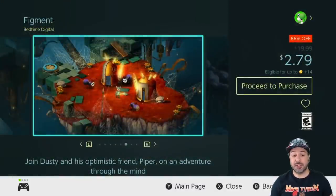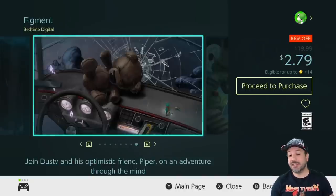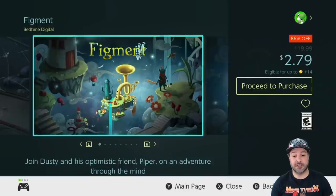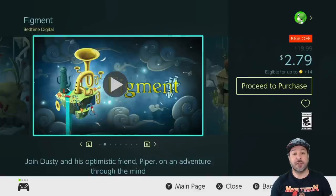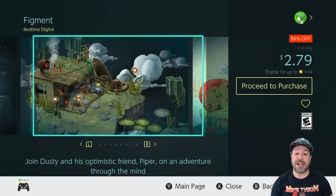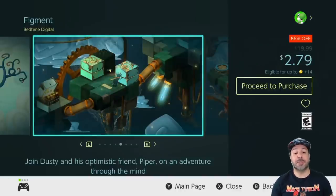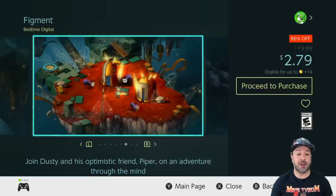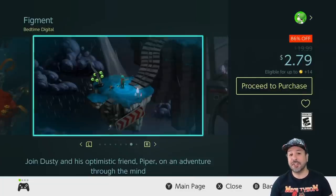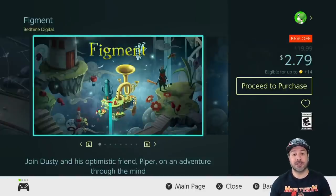Next on our list is a game we mentioned a couple of weeks ago that is still on sale: Figment, still 86% off at only $2.79. This is once again very reminiscent of a top-down Zelda game with puzzles to solve and some decent action adventure. At its $20 price point a lot of people felt it was a little too short, but at $2.79 it feels like a perfect value for the length you're getting.